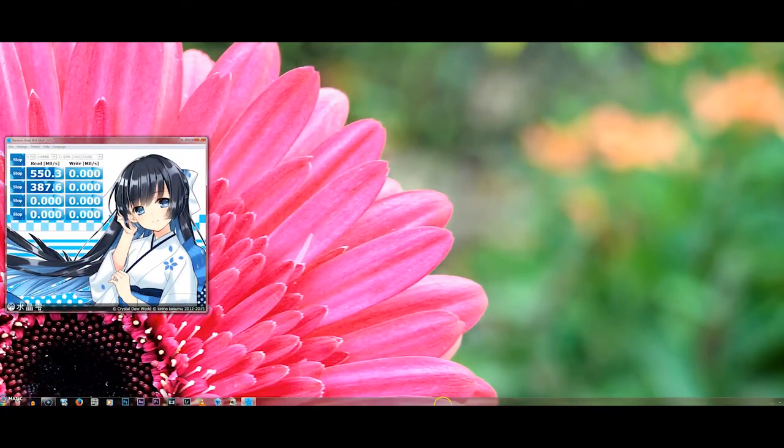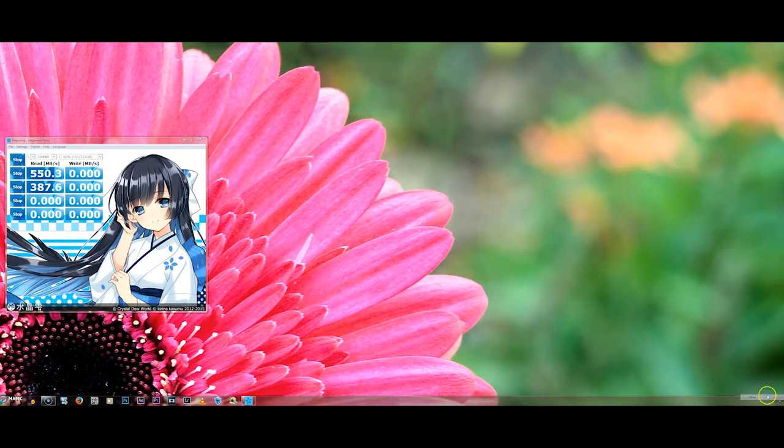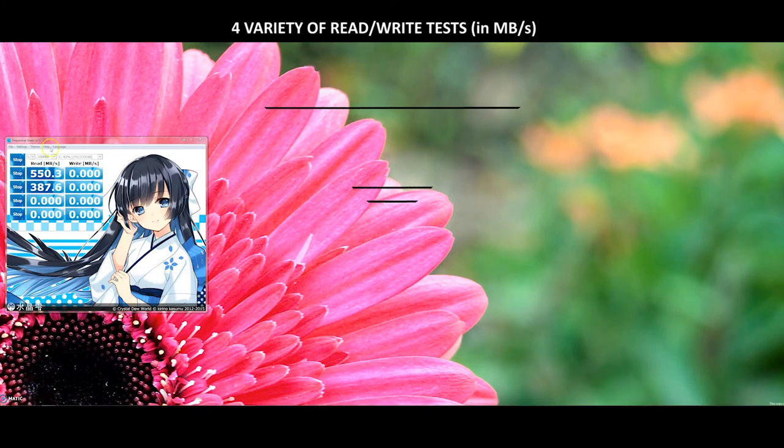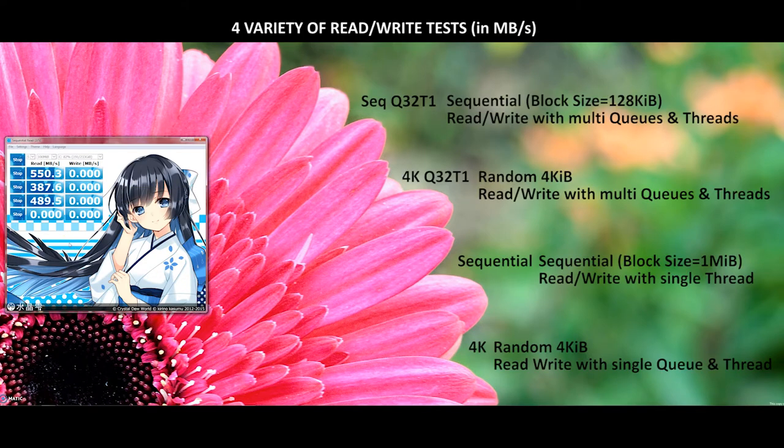I'm going to test these storage devices using a software called CrystalDiskMark, which is a standard benchmarking tool. You can find the download link in the description so you can check your own disk speeds as well. There are four tests for read and write, measured in megabytes per second. The first is the Sequential Q32T1 test, which tests read and write speed with multiple queues and threads.